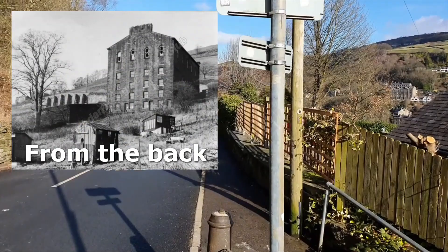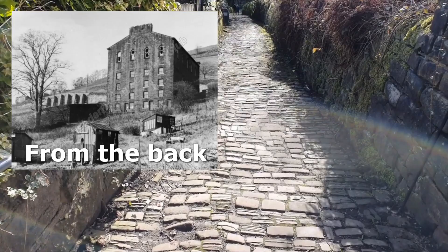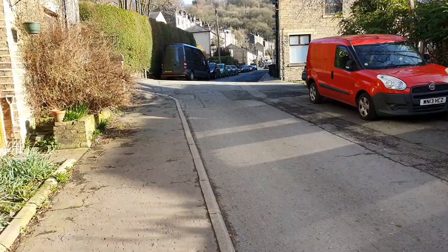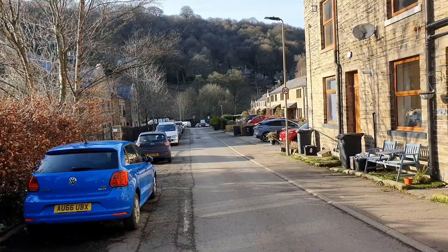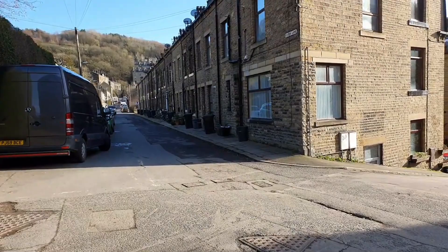Next we're going to Foster Lane Chapel, but I've got to go down here — this is the buttress, an old ancient packhorse trail. I did mention this on a previous video. Right now I'm on Foster Lane — you can see it running up that way in front of me. Down at the far end is Foster Lane Bridge, which was an old packhorse bridge, but right here just to my right is where Foster Lane Chapel was.